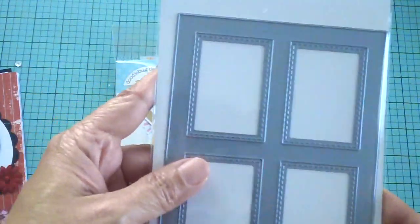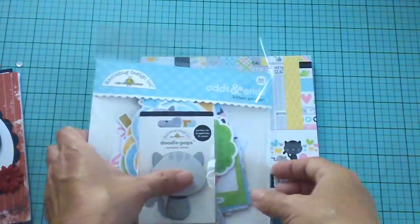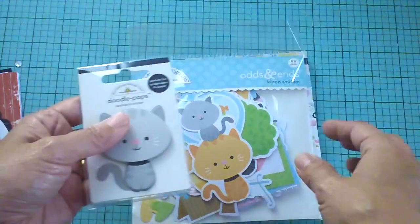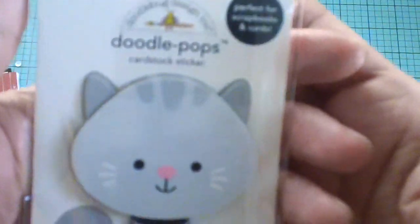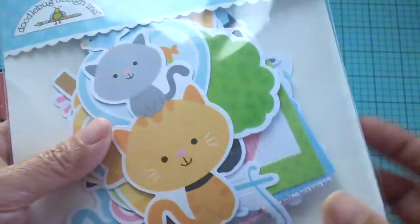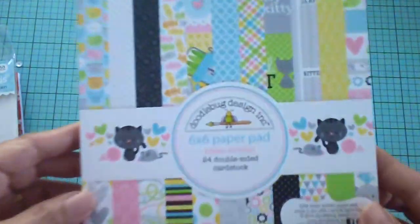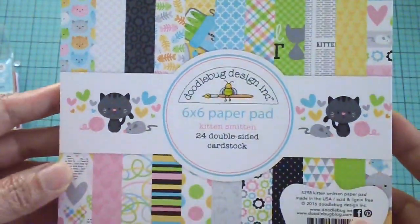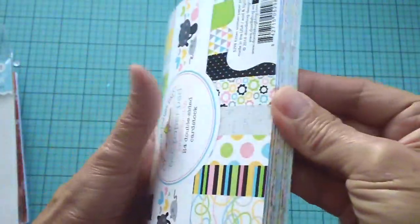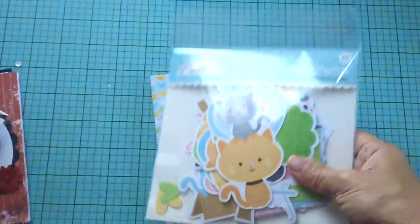I can't wait to play around with it and show you guys the project I have in mind using this die. I also ordered some Doodlebug — she had Doodlebug at her shop. I ordered this cute cat Doodle Pop, the odds and ends, and there's a ton of cute images in this package. The last thing I got is this Doodlebug six-by-six paper pad — it's so cute. Look at those images; they're like little cat heads.